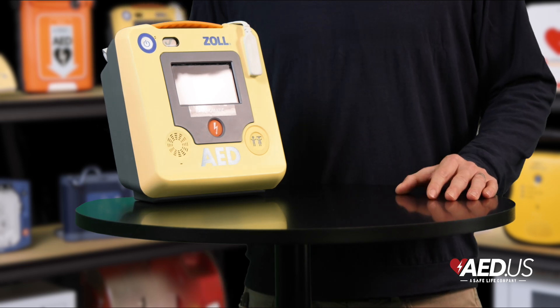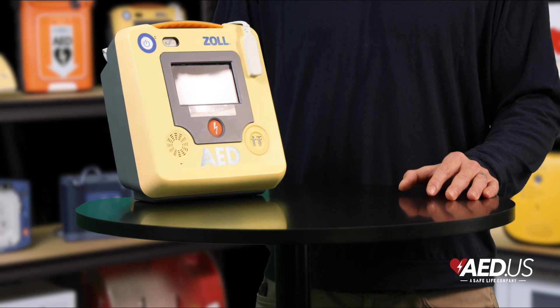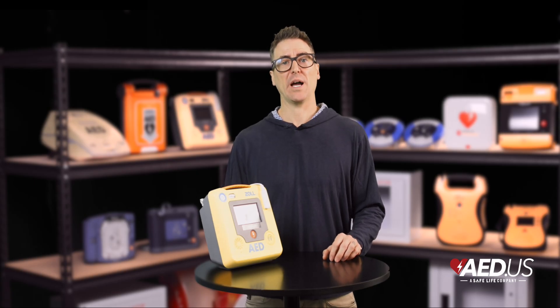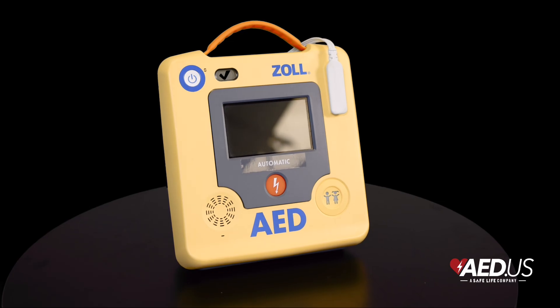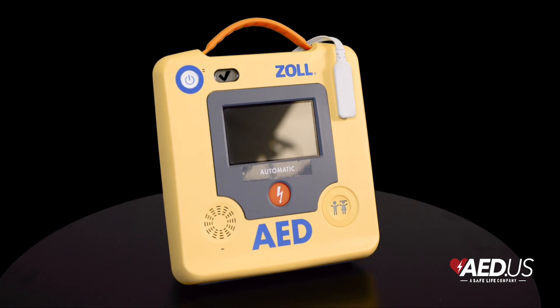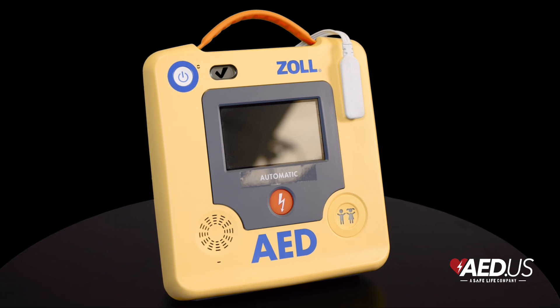Another impressive feature is the CPR uni-pads, a universal electrode system that works with both adults and children. Pediatric rescues are simplified with the push of a button to activate child mode, eliminating the need for separate pediatric pads. This flexibility makes the AED 3 an ideal choice for schools, sports facilities, and other shared spaces where diverse age groups might require assistance.